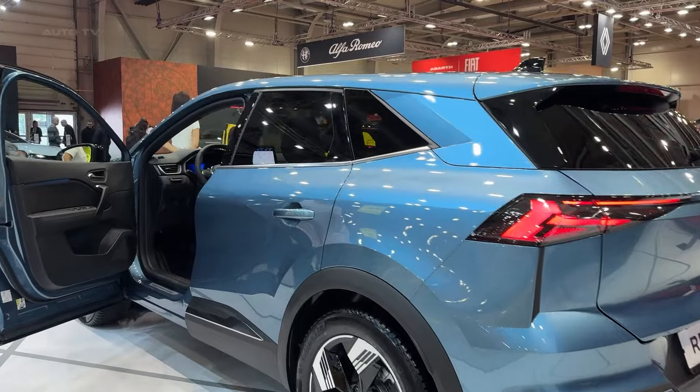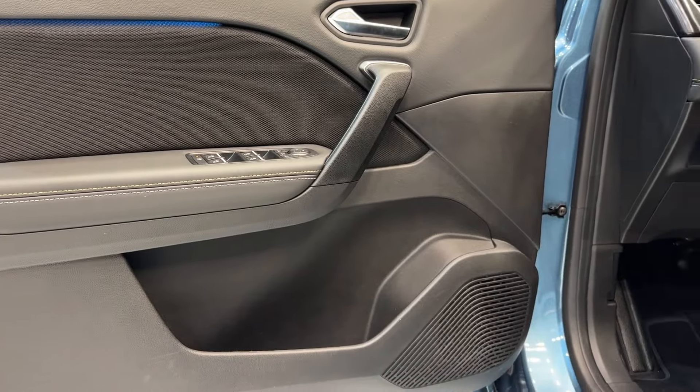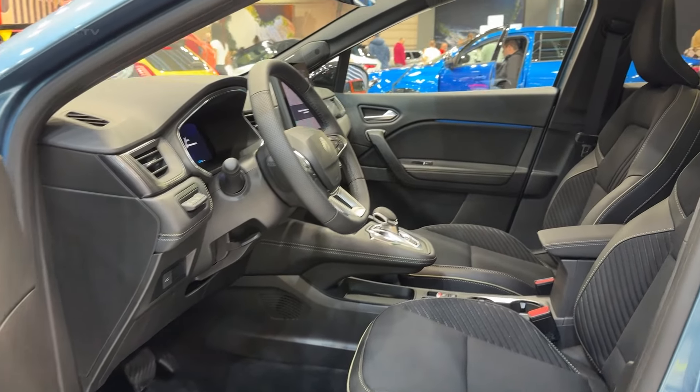Step inside the Symbiaz and you'll be pleasantly surprised. The Iconic trim we tested feels more premium than you'd expect from a mainstream brand. There's brushed aluminum on the dash, fancy diamond-patterned seats, and an overall sense of quality that punches above its weight class.